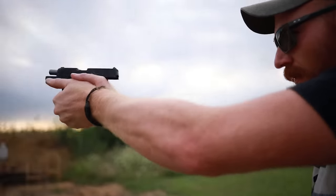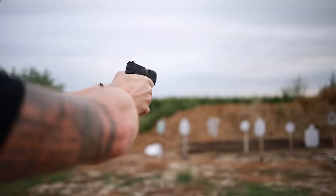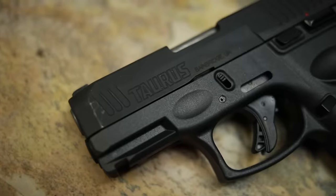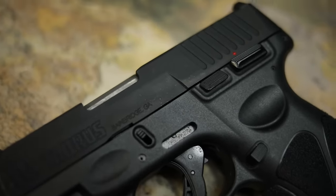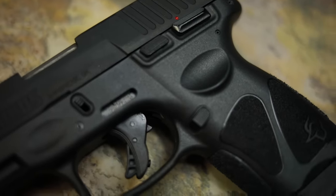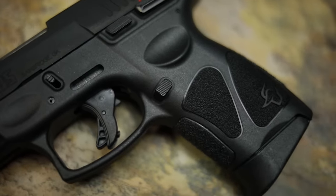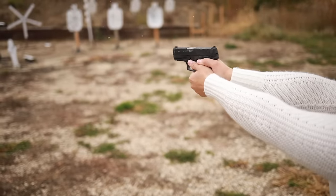We have thousand-round reviews of multiple Taurus G3s that worked well, though one didn't. That said, they're only around $200 to $250, making them an unbelievable buy. I'd consider this a really good go-to concealed carry gun if you're not planning on shooting it a ton — a striker-fired polymer frame pistol that works well and is really cheap. The G3C has about a 3.2-inch barrel, weighs 22 ounces, and even at the $200 price point it comes with three 12-round magazines.